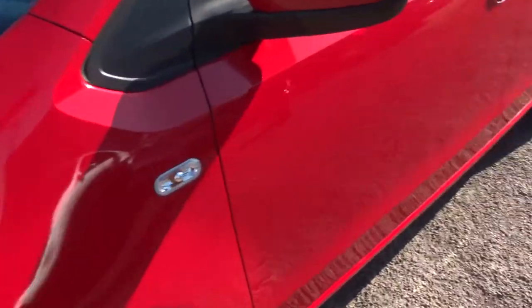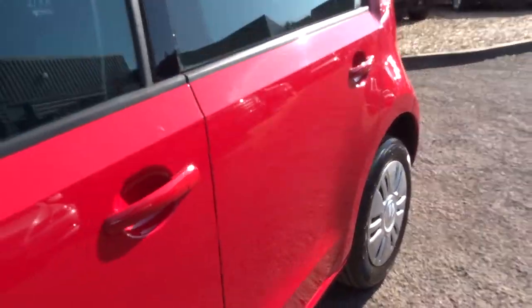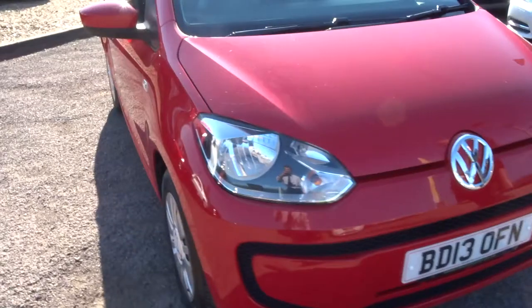The paintwork on this car is absolutely stunning. When we were doing the photographs and the spec, we couldn't see a blemish on the car. You'd do well to find one.